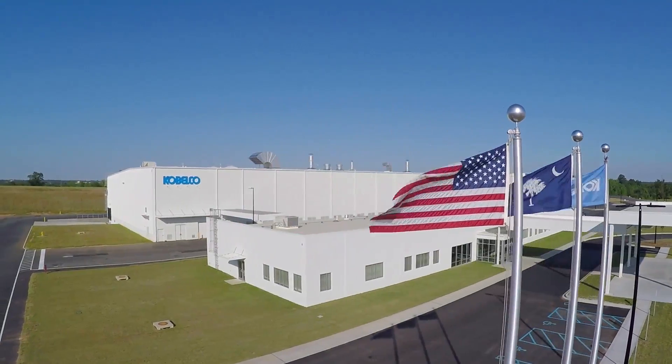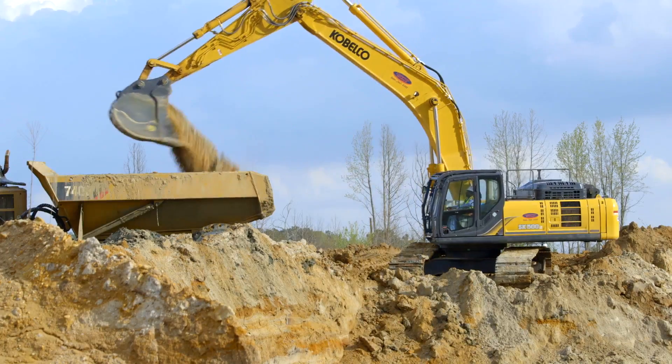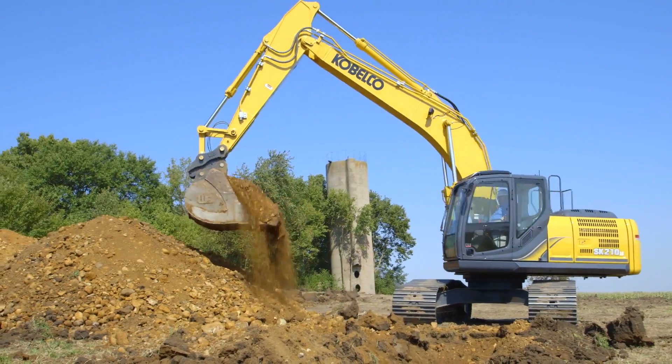The SR series excavators are built by Kobelco Construction Machinery USA and are part of a full line of innovative, powerful, world-class excavators that meet all of your excavation needs.